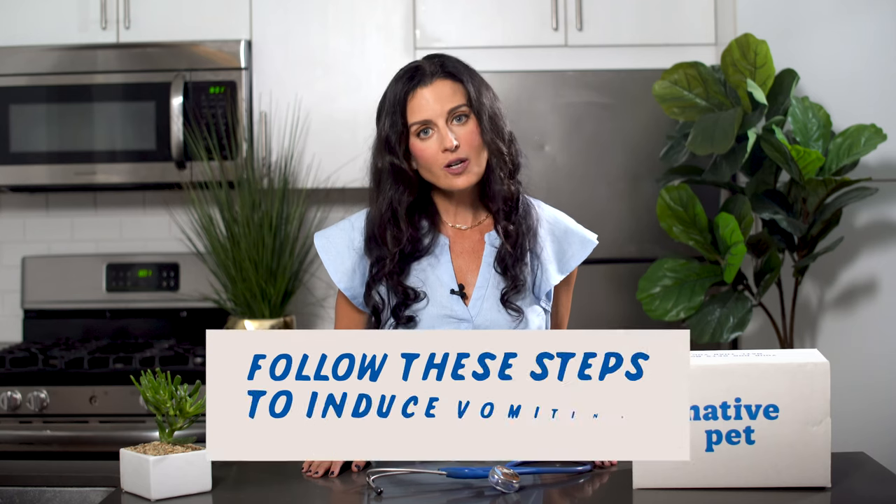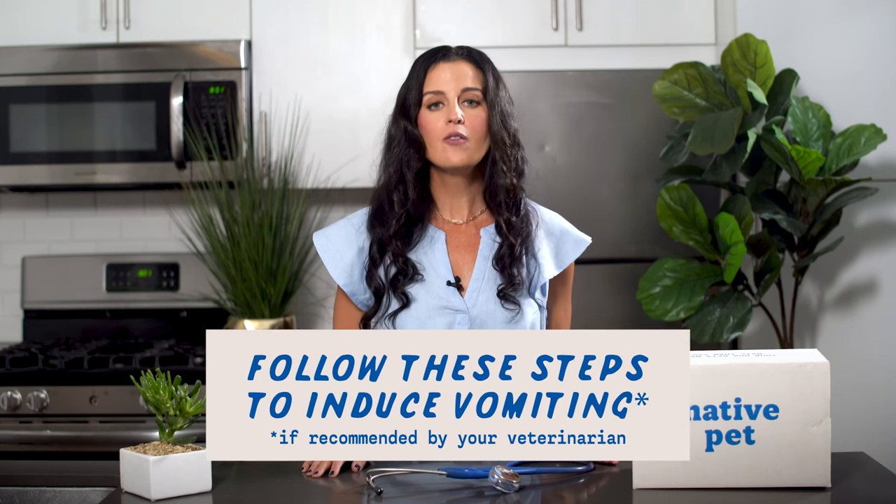In the event your dog ingests something dangerous, call your veterinarian immediately. If it's after hours, call the closest Veterinary Emergency Hospital or the ASPCA Animal Poison Control Center. If your veterinarian recommends that you induce vomiting, follow these steps.